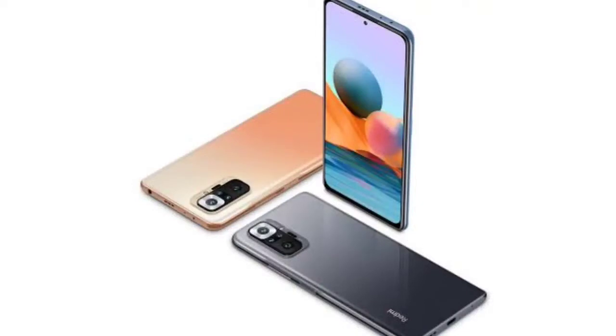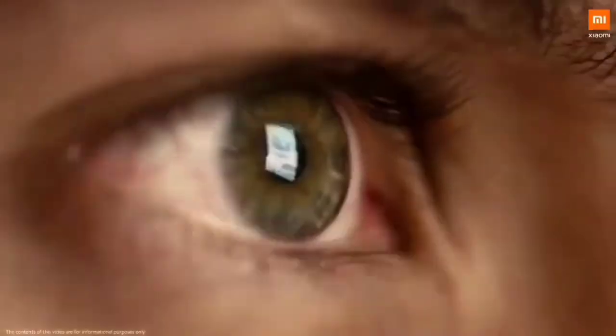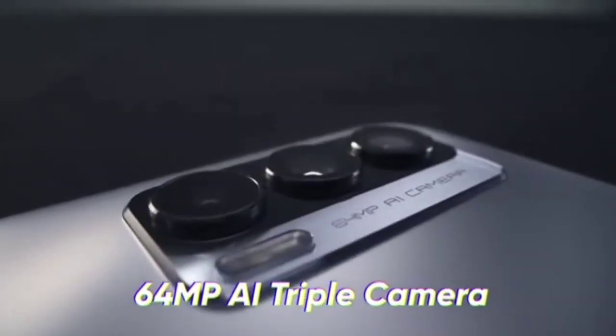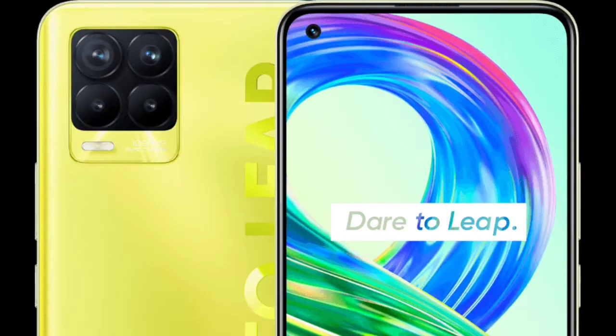The Redmi Note 10 Pro has a 6.67-inch Full HD+ Super AMOLED display with a 120Hz refresh rate — a massive point for the Redmi Note series, since previous generations all had IPS displays. The Realme 8 Pro has a 6.4-inch Super AMOLED display, which is smaller and more compact, but it misses the 120Hz, coming in at only 60Hz refresh rate.